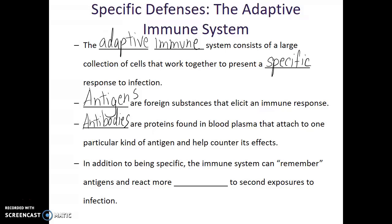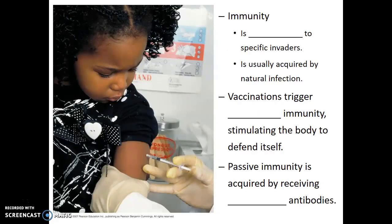In addition to being specific, the adaptive immune system can also remember antigens and react more promptly to second exposures to infection. This concept of having a stronger immune response is known as immunity — a resistance to specific invaders, no longer being sensitive or susceptible to that pathogen. Often, immunity is acquired through natural infection.